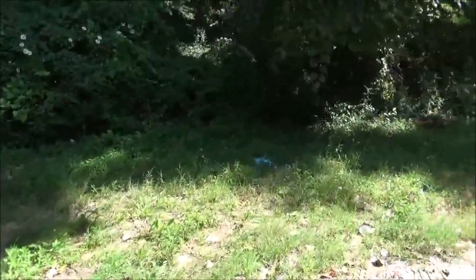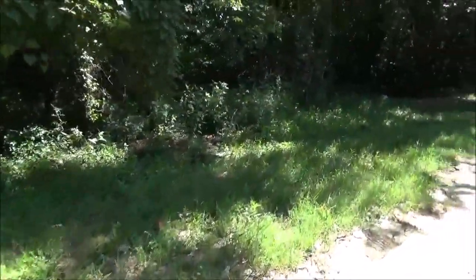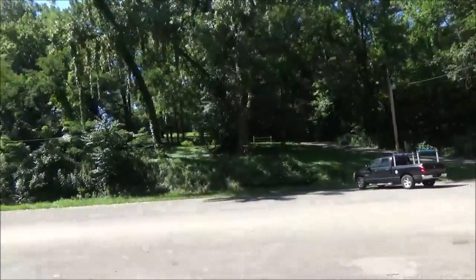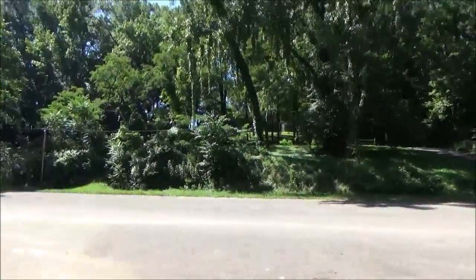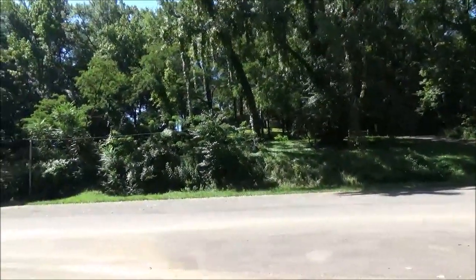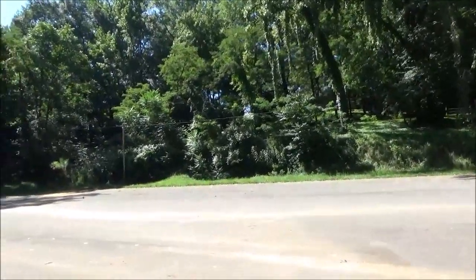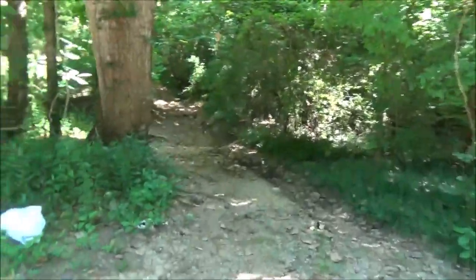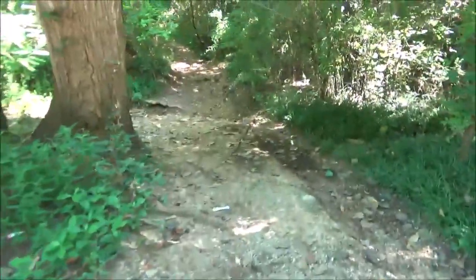I guarantee you this place has got a lot of history. Right at the top of the hill is TVA Village One, so I'm not sure about all the history of this area, but I'm sure it's got a pretty interesting past.